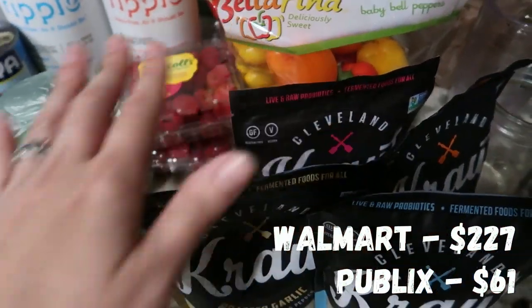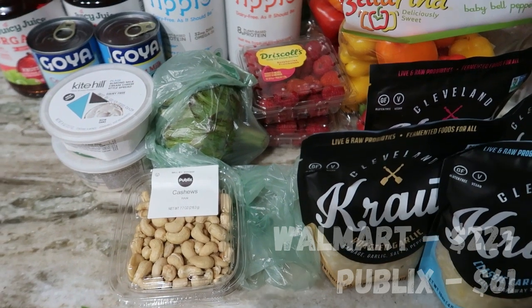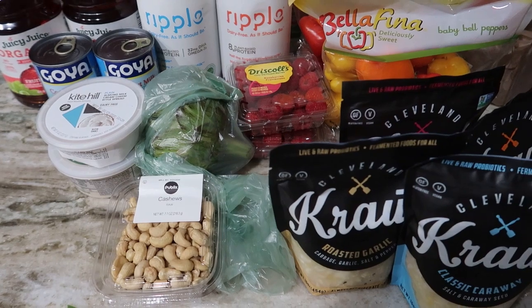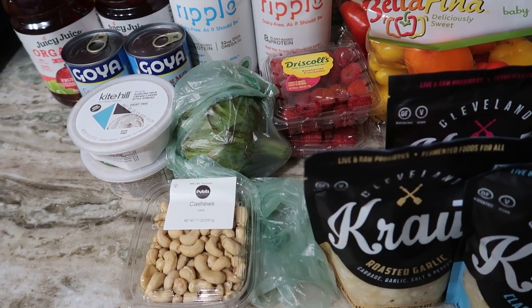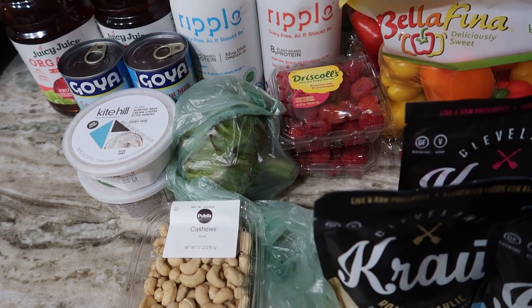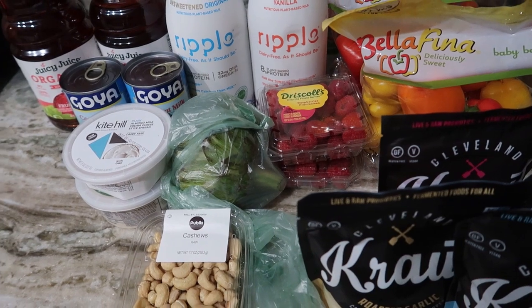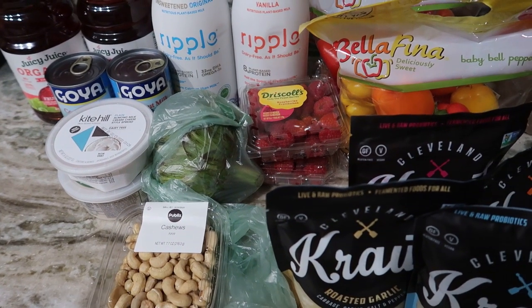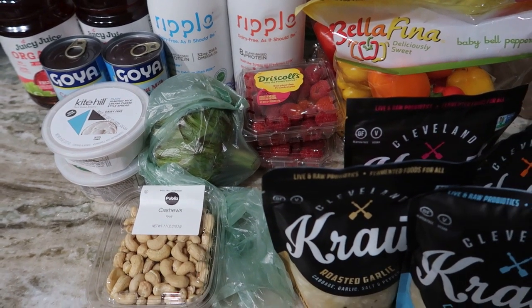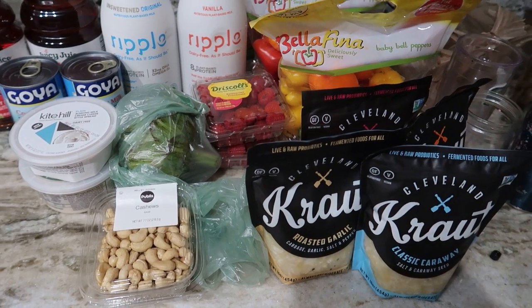That's my Publix order. I'll insert the total from each store down below. Some of this is just for this week and some is more of a stock-up style. I'll put a link below to my blog post where I go over my whole meal plan for the week. Let me know in the comments if you guys like seeing grocery hauls and meal plans together — I kind of stopped doing grocery hauls a while back, but I get a lot of requests for them on Instagram. Let me know and I'll try to do them more often!